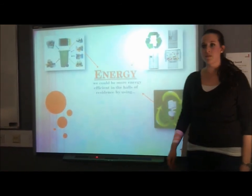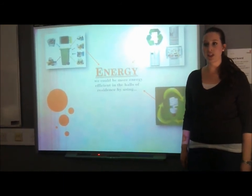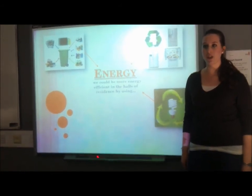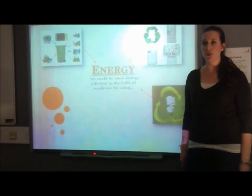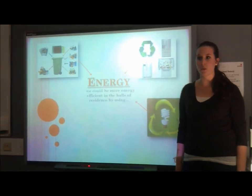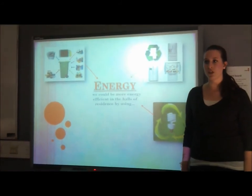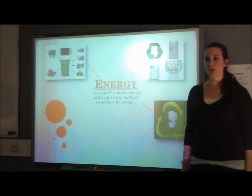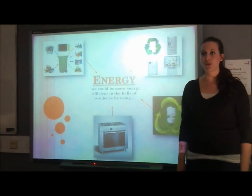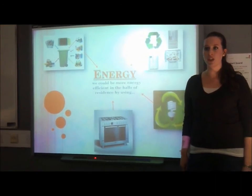The fridge consumes a lot of electricity, costing about 50 pounds per year. You can save energy by keeping the fridge door closed, never putting hot food into it, never leaving the temperature on the highest level, and during holidays — especially Christmas — clearing out the fridge and turning it off since it won't be used. For the stove, use pots that are made for the hob and use a lid when cooking your food, as it saves energy.